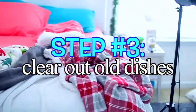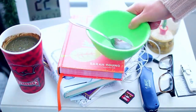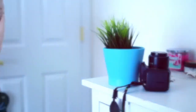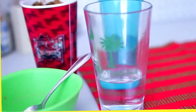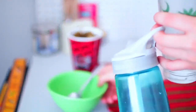Step number three is to clear out all of your old dishes. I am one of the guiltiest people when it comes to having dishes in my room — I have a bunch of glasses, a vegetable smoothie, and I just always have something in my room. This is the perfect opportunity to get all that out of the way. Don't be lazy — just take it downstairs. This clears out a bunch of space and it only takes about two minutes, so just go ahead and do it.